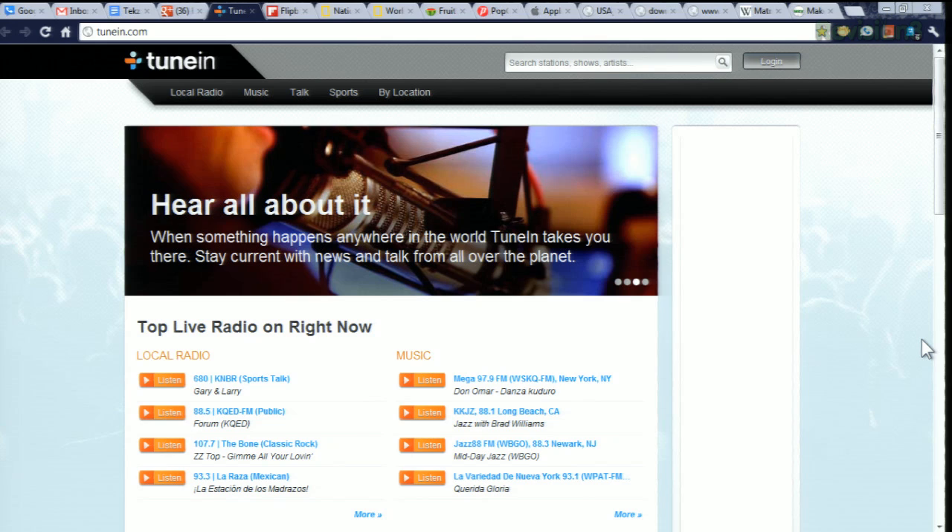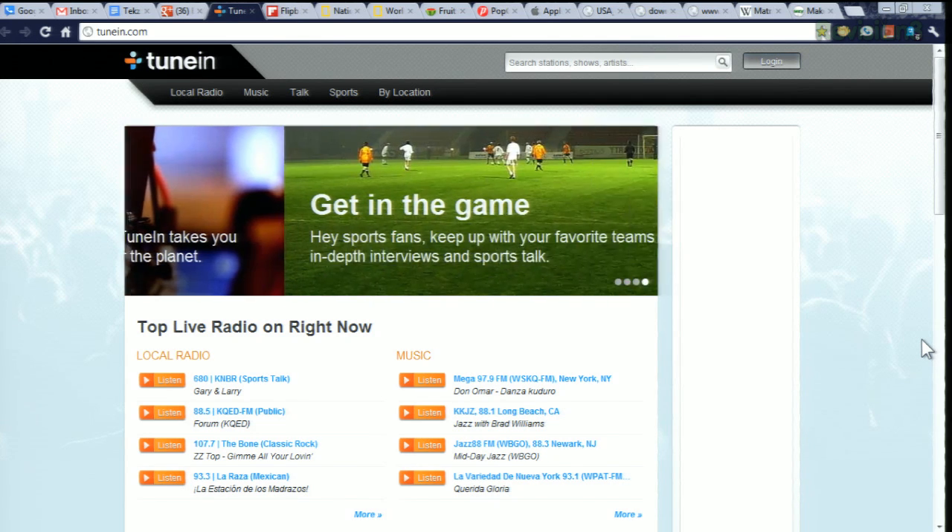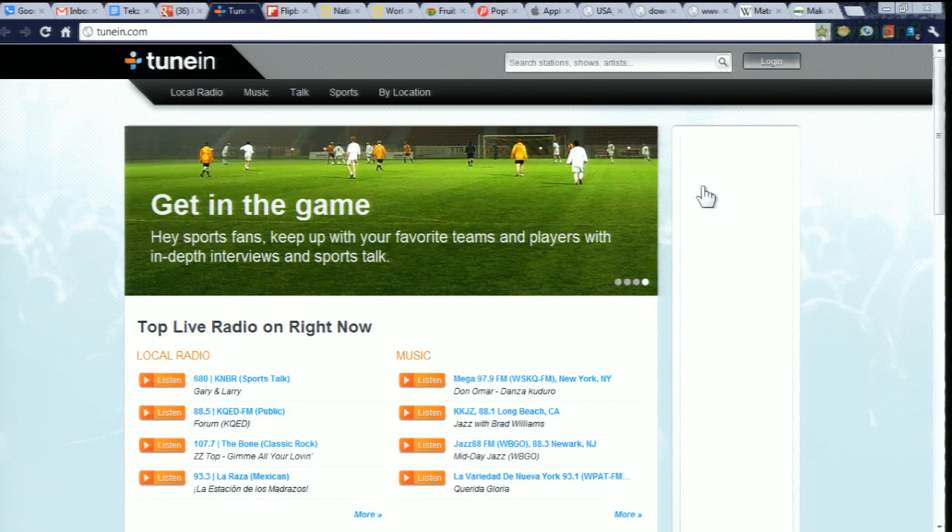TuneIn is a software-based radio that pulls in streams from all over the world. It's a great option for anyone interested in radio — it picks up your local stations that are streaming as well as stations from around the world. It has a nice interface, there's a free and a paid version, it's available on many platforms, and you can even use it online.